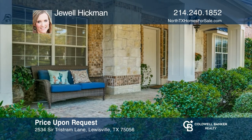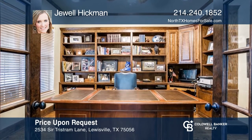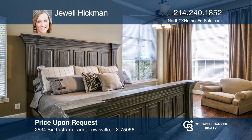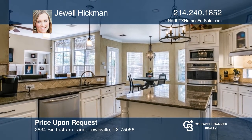Enjoy easy living in this two-story home located in the Castle Hills neighborhood. Inside you'll find an open floor plan and spacious rooms. The rich hardwood floors and crown molding accent the fine craftsmanship. Above the detached garage is a separate space with its own private entrance, bathroom, and a kitchen. Check it out today with Jewel Hickman.